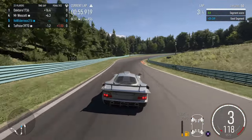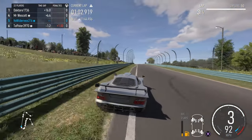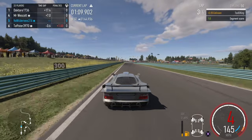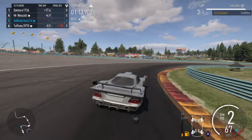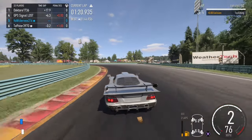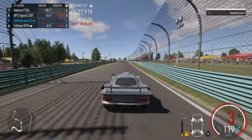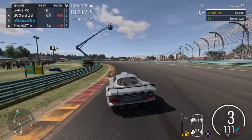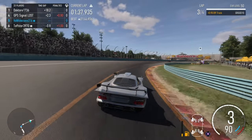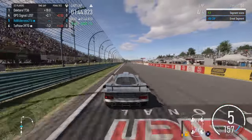A six-second gap in front of us here. Definitely not the best out of that corner — got on the grass, had to slow up. Oh, this guy spun out for fourth.